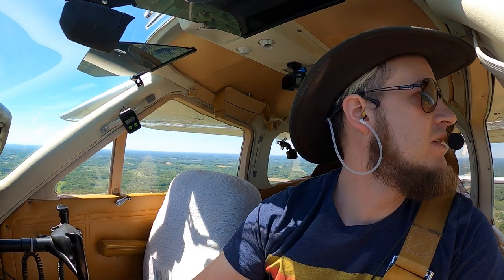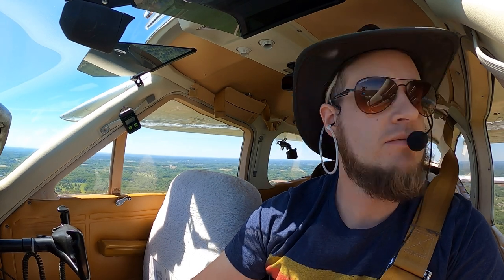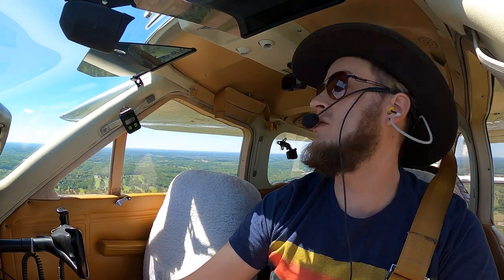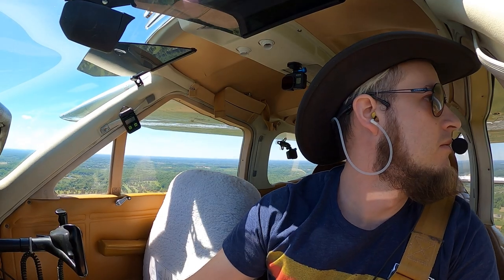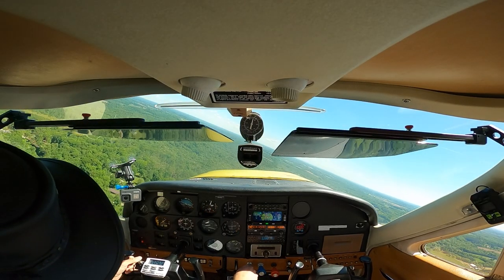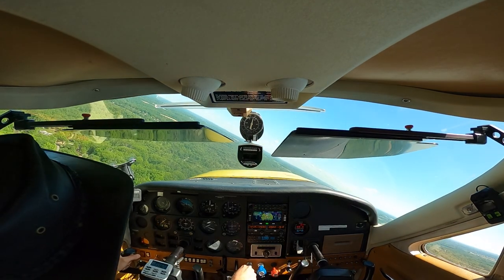Butler traffic, Cardinal on downwind for runway 26. Carb heat, mixture, prop, seatbelts — gear down on both sides. Butler traffic, Cardinal 667 turning left base, runway 26, Butler.